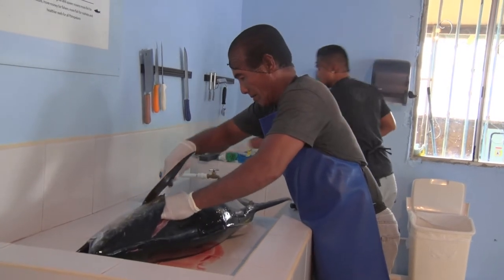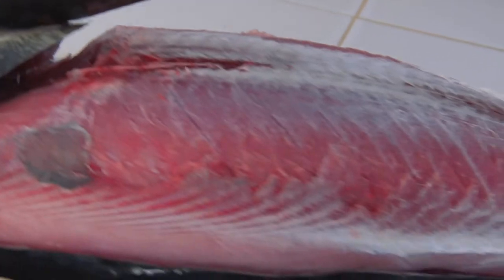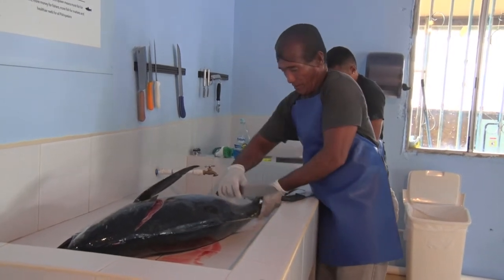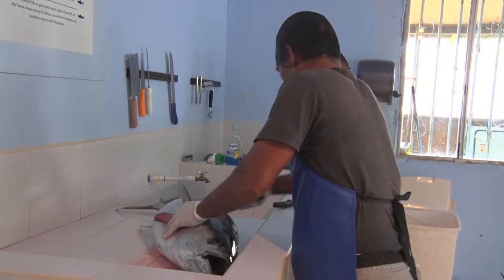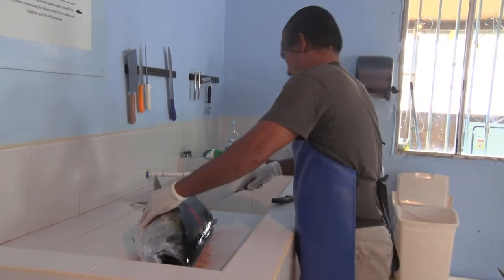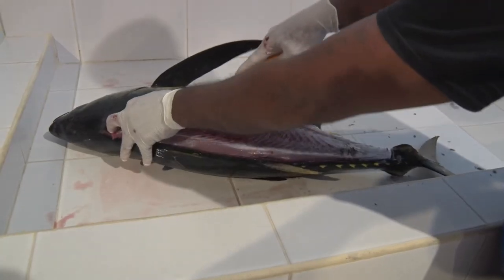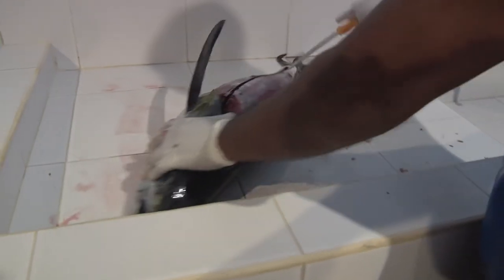Loins can be sold with the skin on or skin off. PMK Fish Market removes the skin prior to loining. The loins are removed by cutting the fish just behind the fins where the fish was bled on board. The fish should be cut as close along the head as possible to get the most meat. Cuts are then made along the top and bottom of the fish along the center bones to separate the meat.